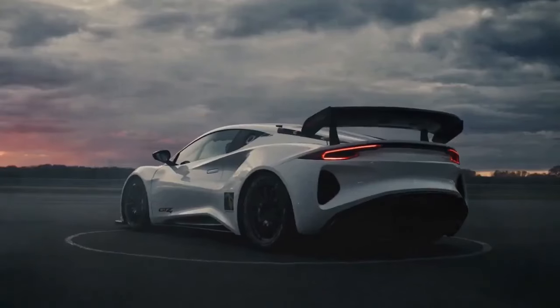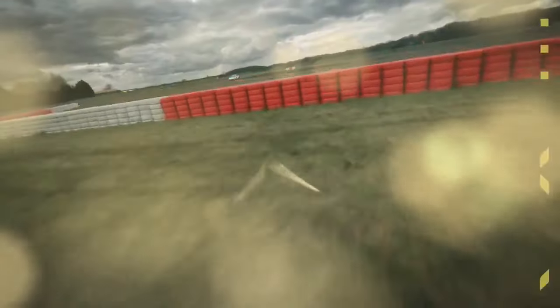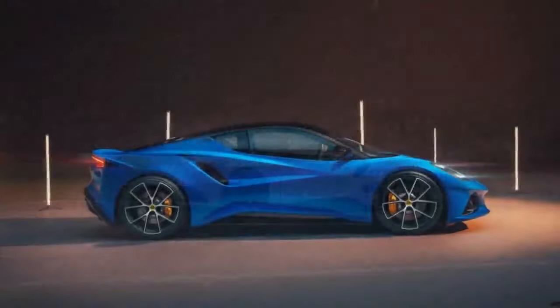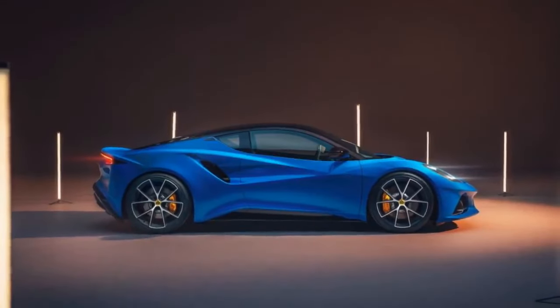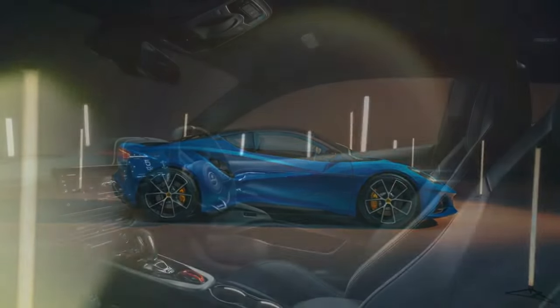For our third attempt, rather than repair the car and return it to our California crew, Lotus sent another Amira to our satellite office in Michigan. You know what the cliché says about the third time — this Amira finally made it through testing, with all significant parts still in operation before and after the process.